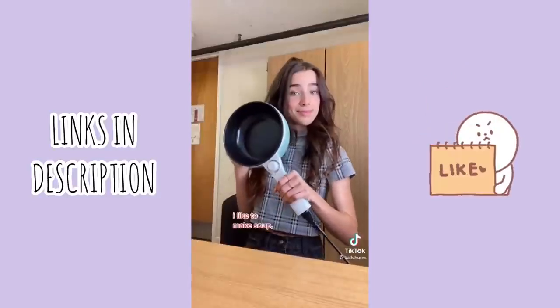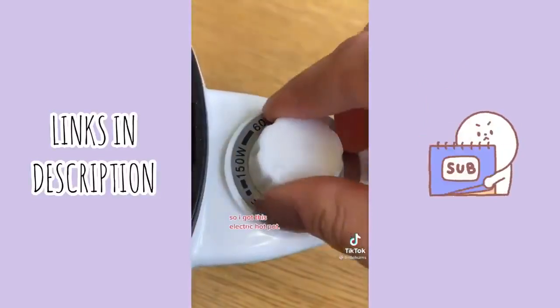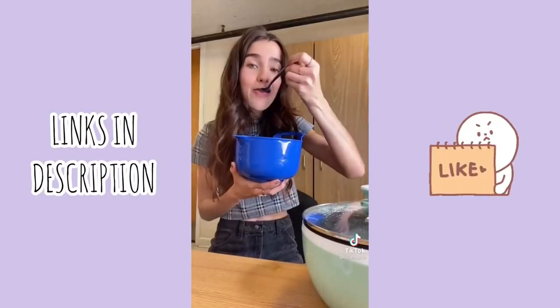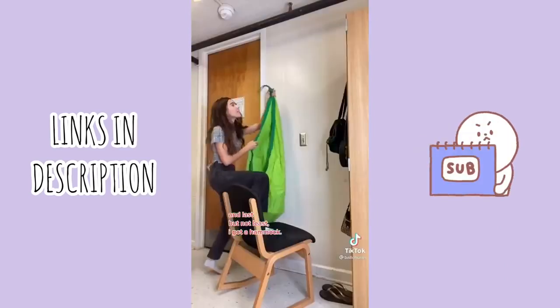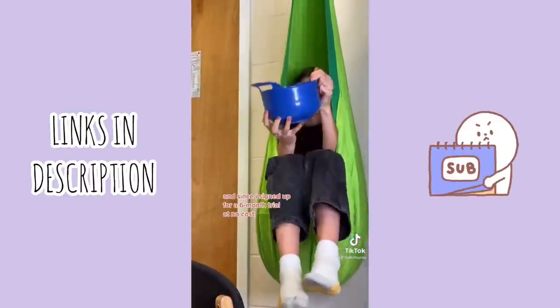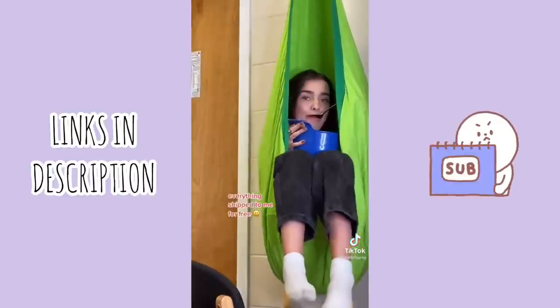This is a reusable notebook so I can write down my deepest darkest thoughts and erase them with water. I like to make soup, so I got this electric hot pot — boy do I love bean soup. And last but not least, I got a hammock. Since I signed up for a six-month trial at no cost, everything shipped to me for free.